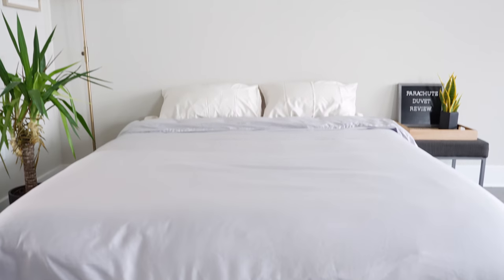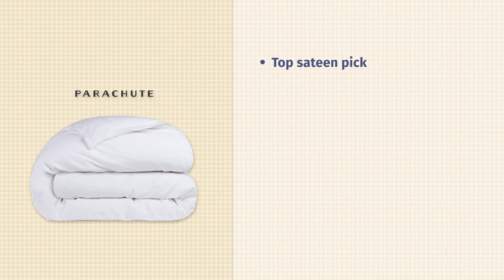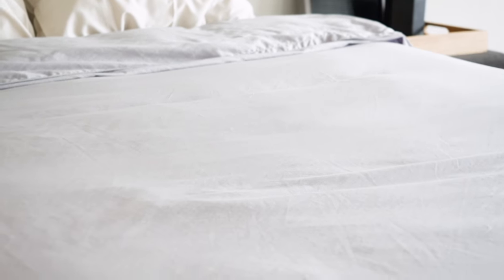That's in general what you should think about when looking for a duvet cover. Starting with my top picks — the Parachute Sateen duvet cover is my favorite sateen duvet cover. Sateen is a type of weave that makes the material a little bit smoother, a little bit thicker, and a little bit less breathable. It also usually has more of a sheen to it — a shiny look.